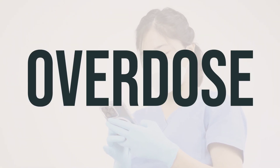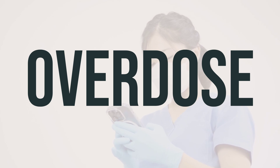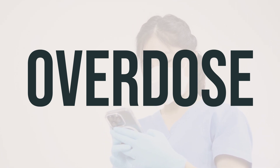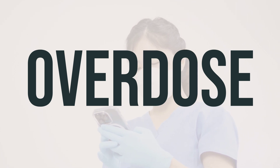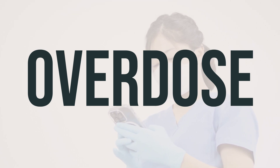If you suspect an overdose and the person is experiencing severe symptoms like fainting or difficulty breathing, it's important to call 911 immediately. Otherwise, contact a poison control center right away. In the US, you can reach your local poison control center at 1-800-222-1222. Canadian residents can call their provincial poison control center for assistance.